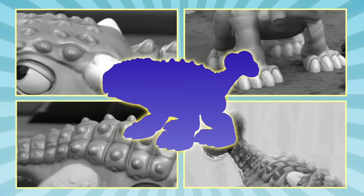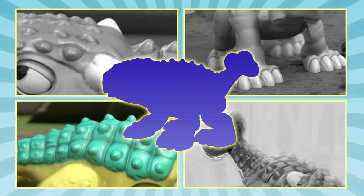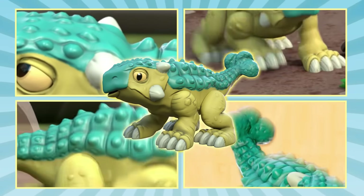Did you solve the mystery? Have you guessed our secret dino? The dinosaur we're looking for today is… an Ankylosaurus!